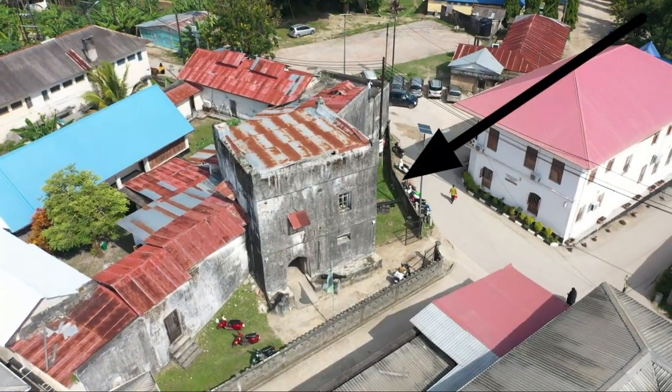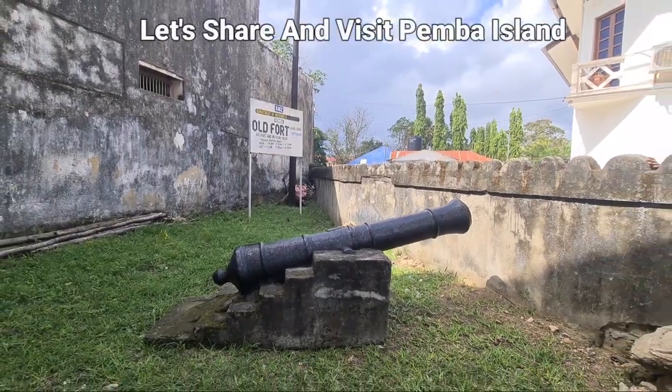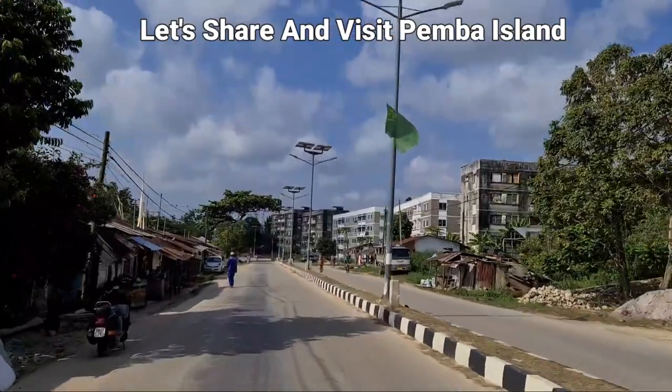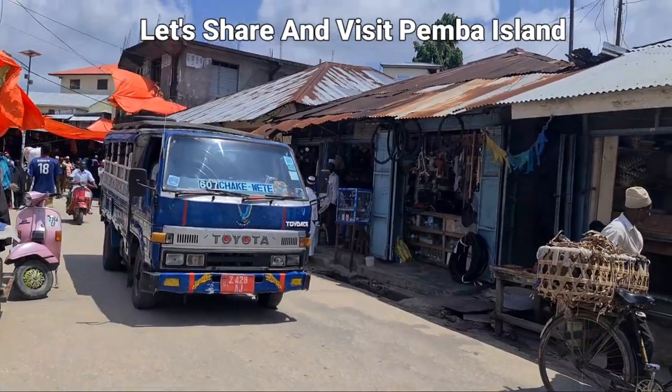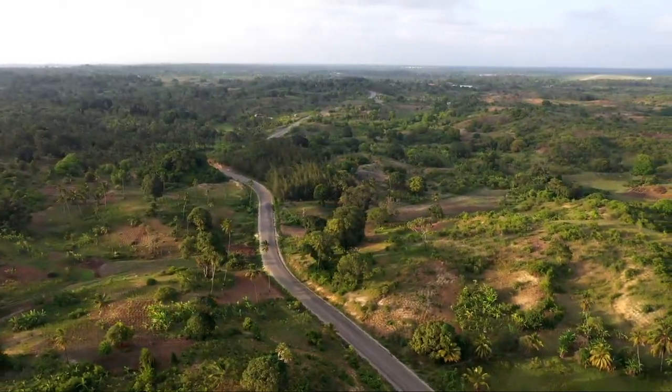This is definitely a must-visit museum — the old fort you didn't know about.